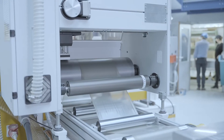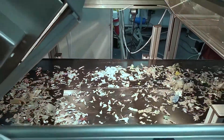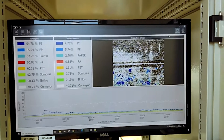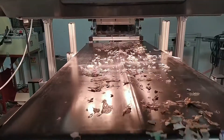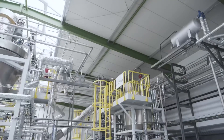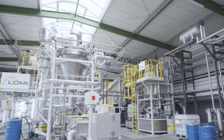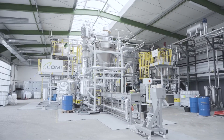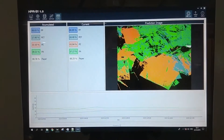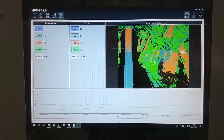Bringing together several enabling technologies, the MultiCycle pilot plant combines advanced spectral imaging with AI-driven advanced process control methods to monitor the composition of the incoming mixed plastic feedstock and ensure that the core polymer selective dissolution technology at the heart of the process is operating optimally for the materials it is receiving.